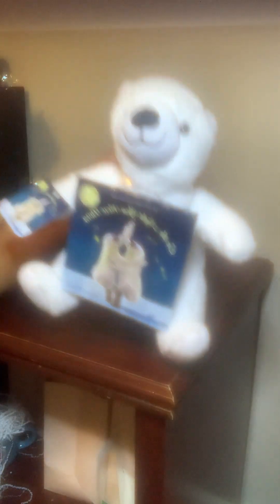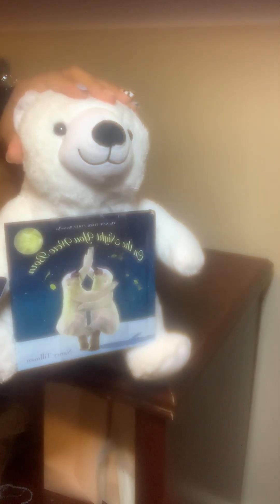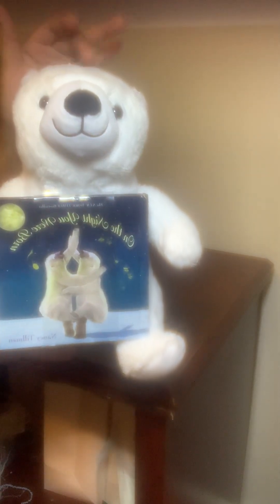It's called 'On the Night You Were Born' and it's going to be really cute for either a baby or a small child. Look out for these — there are other versions like a unicorn and some other animals, but the polar bear is the only one that was on sale. That's all for Walgreens. Next up is Dollar Tree.